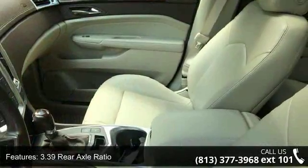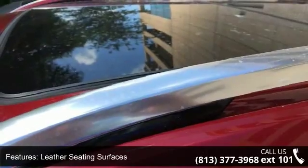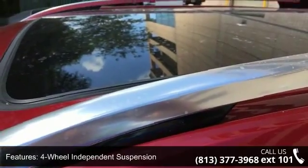Wood trim package, wood trim steering wheel, memory package, front driver side thigh support seat adjuster, 8 way power front passenger seat adjuster, and rear storage area cargo manager.